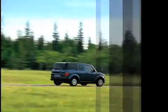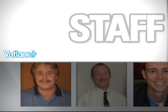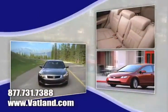See our huge inventory of new vehicles, see pictures and bios of our friendly and knowledgeable sales staff, and learn more about Vatland Honda to find out what sets us apart from other dealerships.